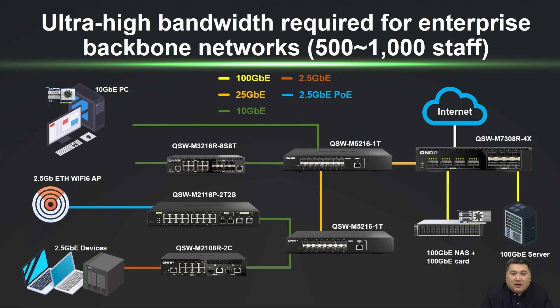With a total switching capability of 1200 Gbps, the QSW-M7308-R4X provides a significant advantage for enterprise core networks, meeting growing data demands and ensuring efficient, low-latency data transmission.